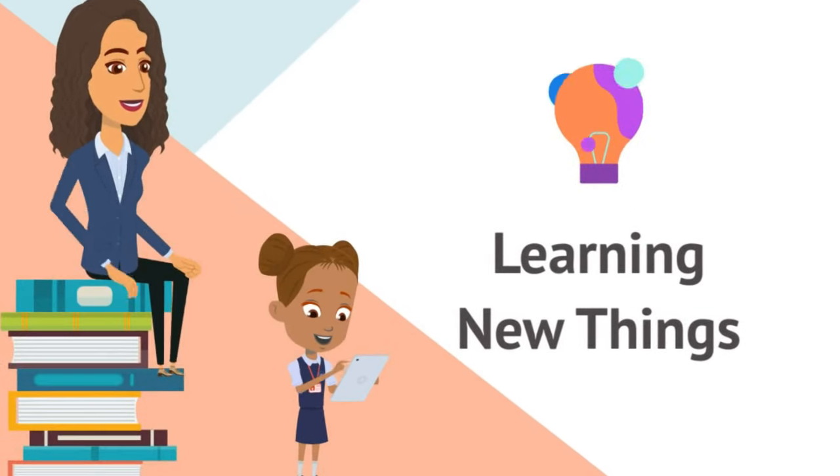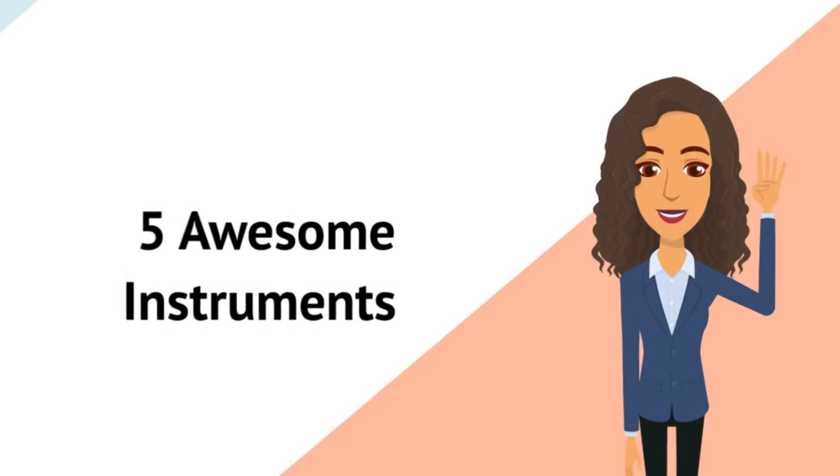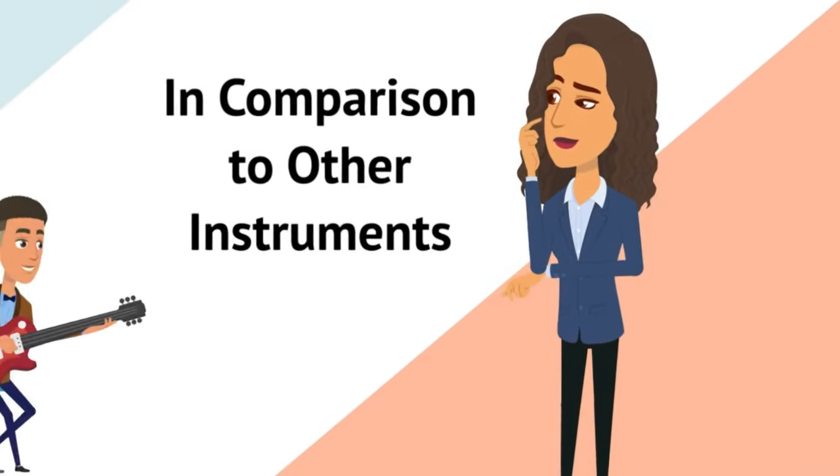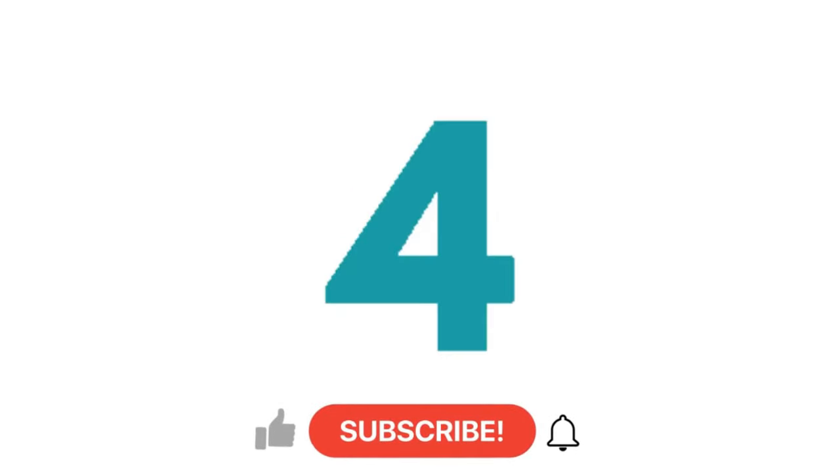I believe that learning new things is essential in keeping us on our toes. So I'm going to give you five awesome instruments that no one really talks about, and this is in comparison to other instruments of course. So let's count it down.